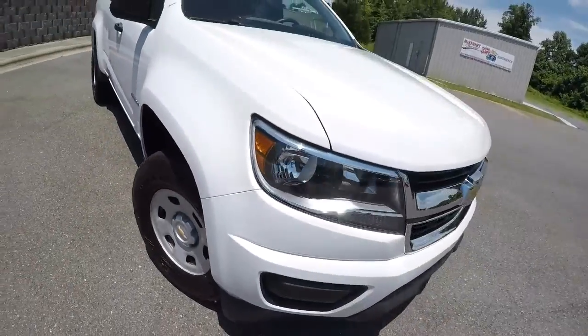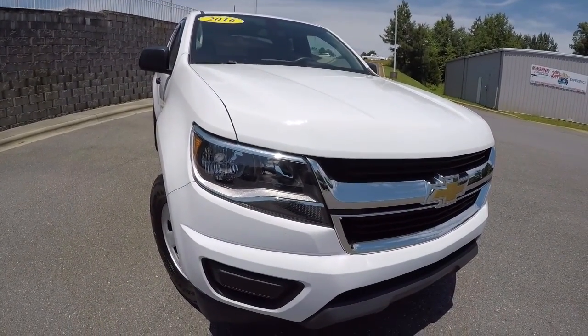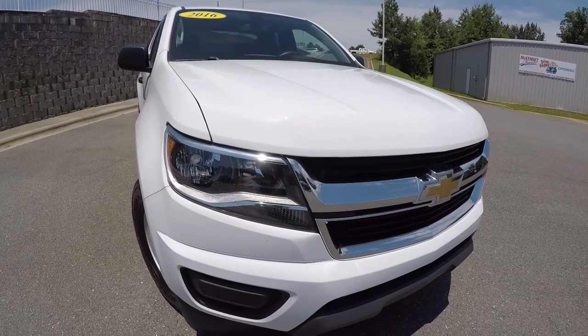Once again, it's a 2016 Chevrolet Colorado work truck with 38,000 miles on it. Come on down, check it out, take a test drive, and thanks for watching the video.